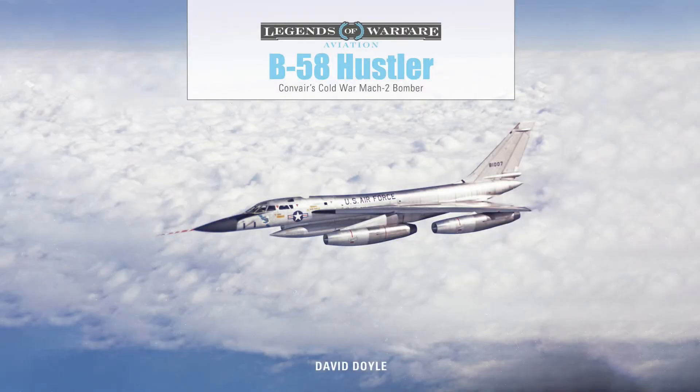The Convair B-58 Hustler, with its distinctive delta wing shape, would become the world's first supersonic bomber, and the first aircraft to fly to Mach 2.